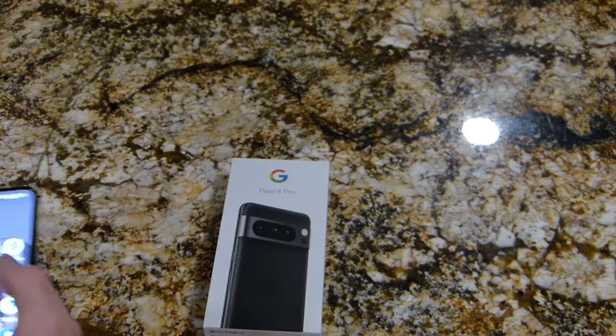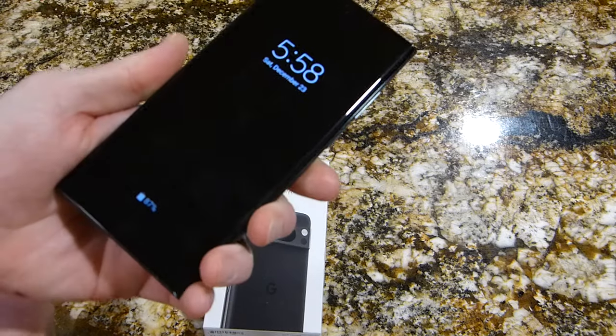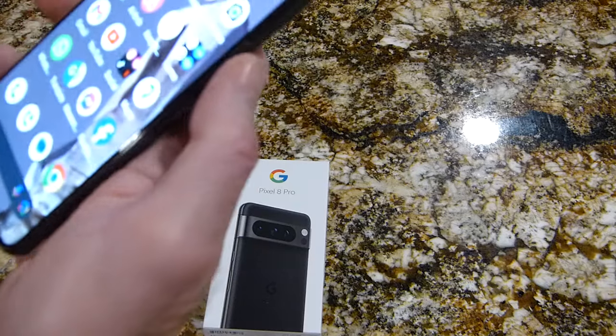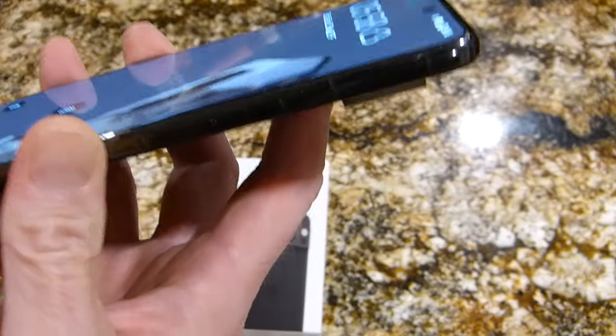Samsung is going to keep their phones square, just like the S22 Ultra and the S23 — similar size — but they're going to make their screens flatter.